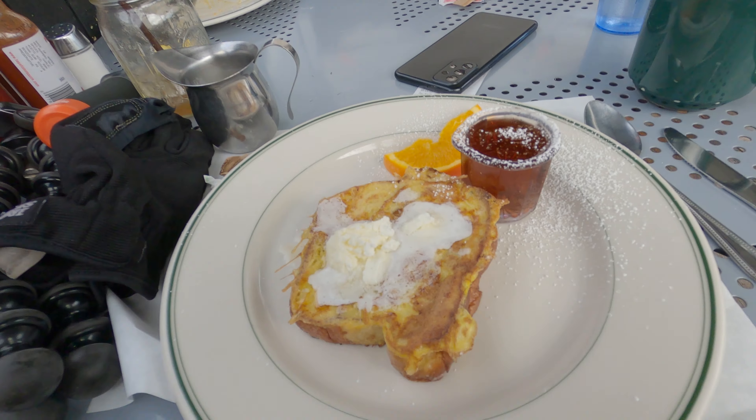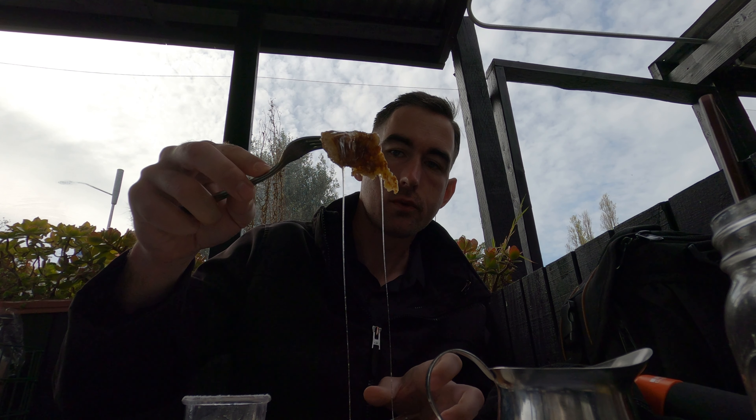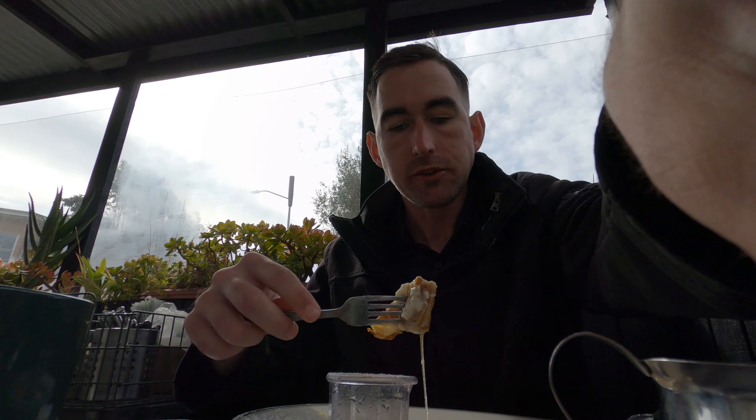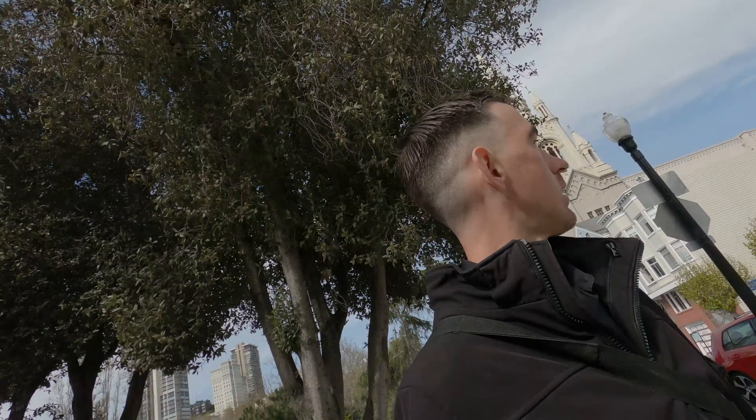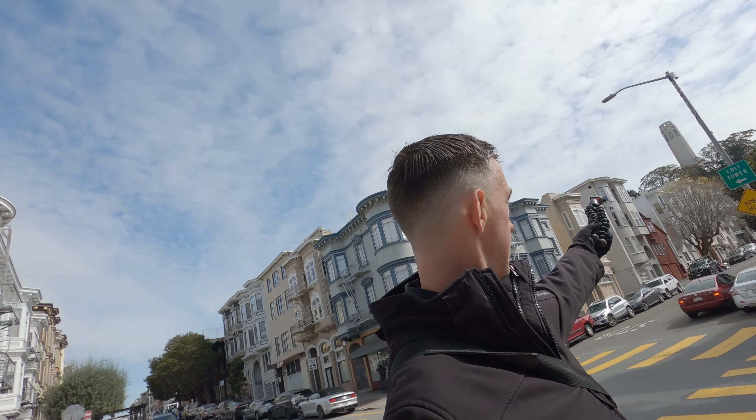The Benedicts are done, now it's time for dessert. In America, we eat dessert for breakfast — French Toast. I'm going to try it for you guys. That's really good. So that was Mama's on Washington Square. I am so full right now. There's the Coit Tower over there, but I'm going to go back to the hotel and drop some stuff off before I start the day.